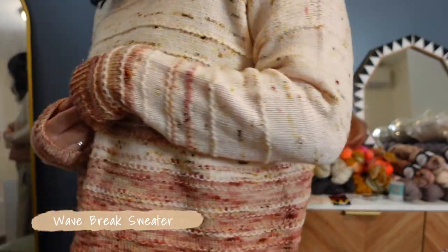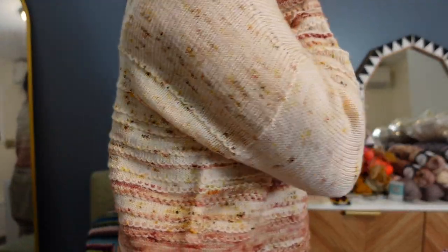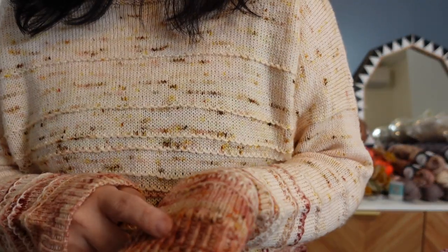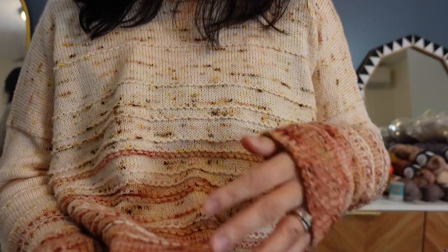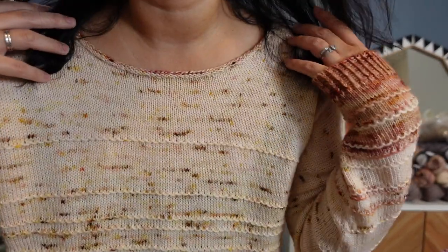I'll talk about my experience at those shows and my acquisitions later on. But first, I wanted to show what I'm making and finished objects. The sweater I'm wearing today was my very first sweater design pattern that I released. It is called the Wave Break Sweater. It is a bottom-up drop shoulder, with an option to do bust darts. The yarn I used is Little Foxes Yarns in colors Peony Blush and October Leaves. It's a fairly simple, easy knit — lots of knitting in the round with slip stitches and color changes.